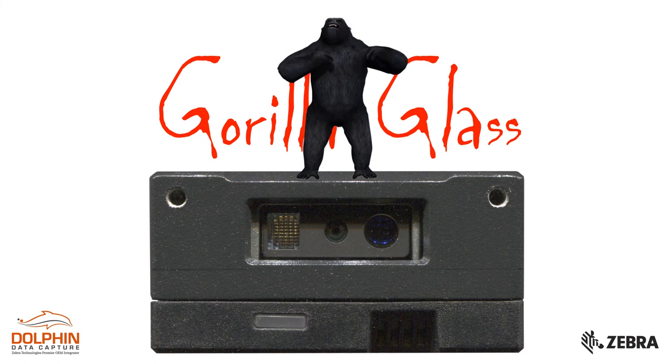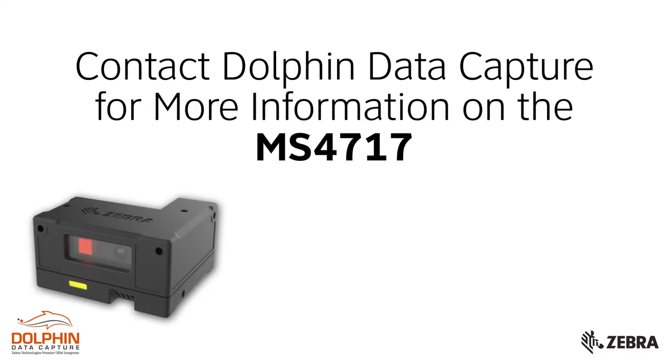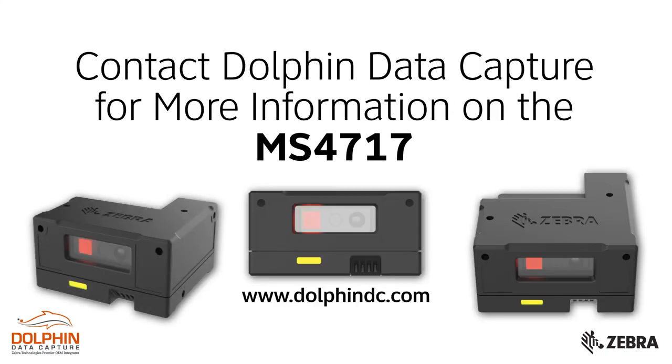It has a 5-foot, 1.5-meter drop to concrete specification for added durability, and a Gorilla Glass exit window for superior scratch resistance and strength. To find out more about the MS4717, use the form on this page or the contact link on the DolphinDC.com website to have a DDC associate contact you to answer any questions and provide additional information.